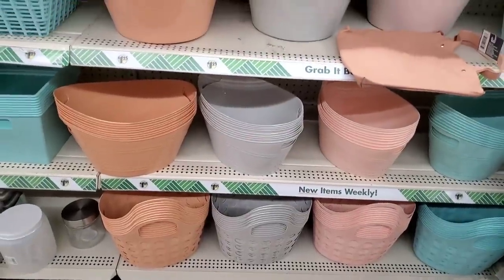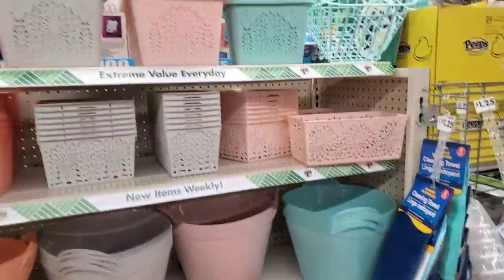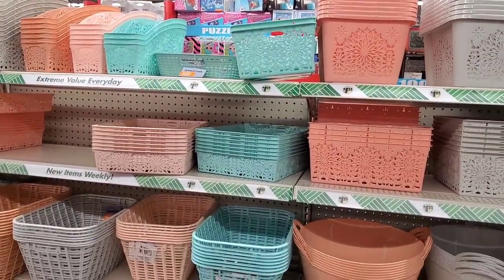They also brought back all of these: the medium-sized bucket, the huge bucket, and the cute little tote. All of them are gorgeous and so useful for all your storage needs. Dollar Tree really is a one-stop storage solution shop.